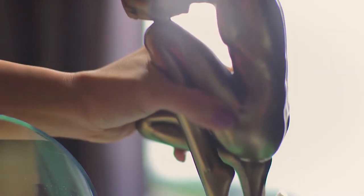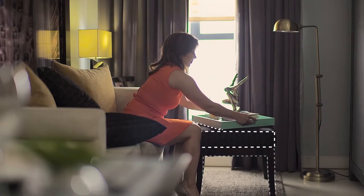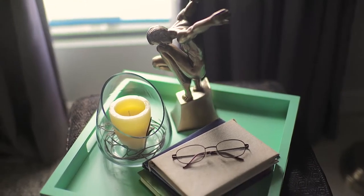Who can say no to an extra seat in the living room? But when no one's perching on it, use it as a side table for a tea tray. Fill it with cute accessories.